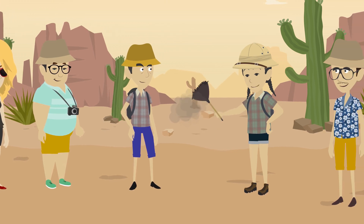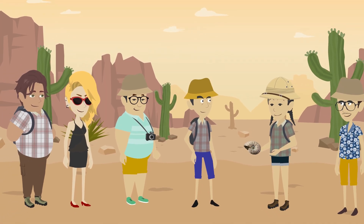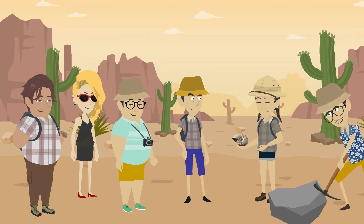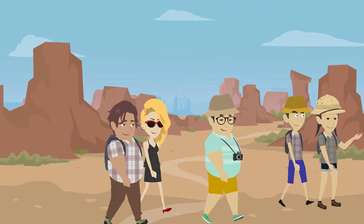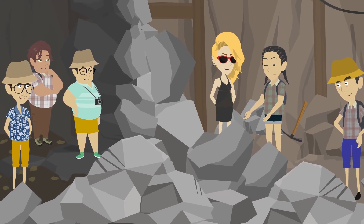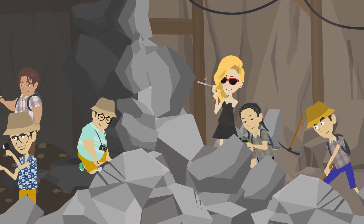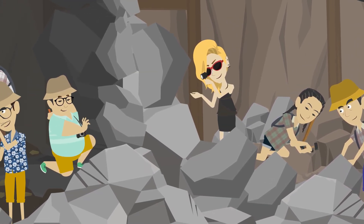Sarah demonstrated how to carefully brush away dirt and sediment to reveal fossils hidden in the rocks. Max showed them how to split rocks to find fossils trapped inside. Remember, Sarah reminded them, fossils are like puzzles, and each piece tells a story. Treat them gently and with respect. The campers set to work, their brushes and chisels in hand, tapping and brushing with care, slowly revealing the hidden relics of the past.